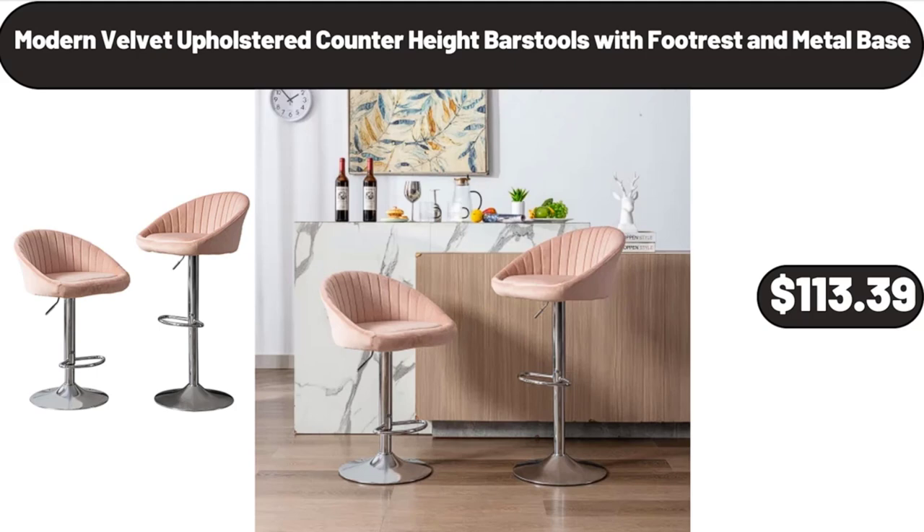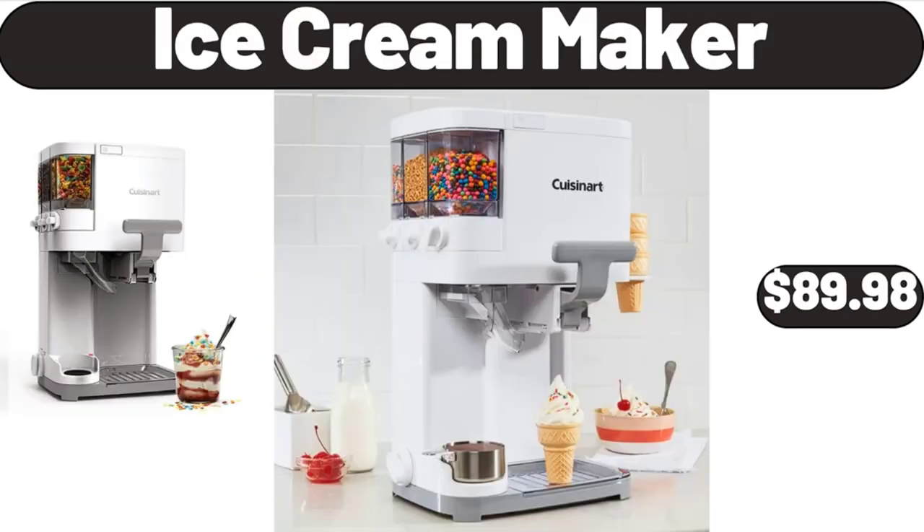Modern velvet upholstered counter-height bar stools with footrest and metal base, $113.39. Ice cream maker, $89.98.